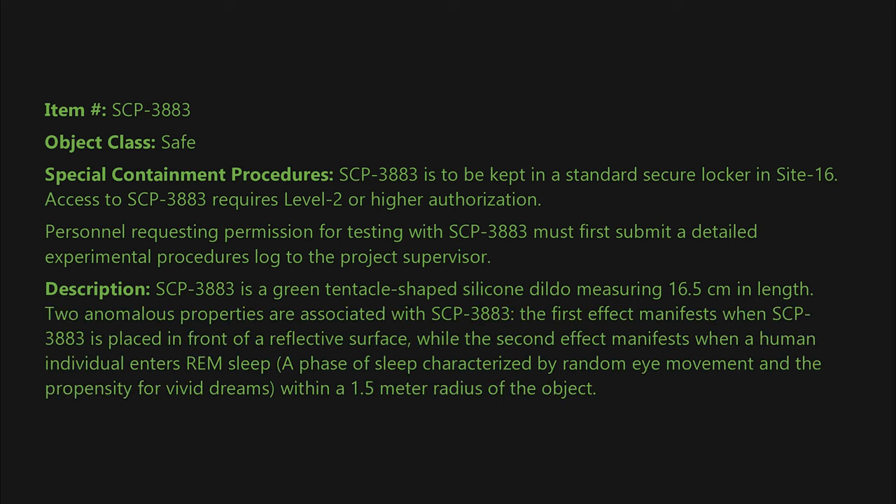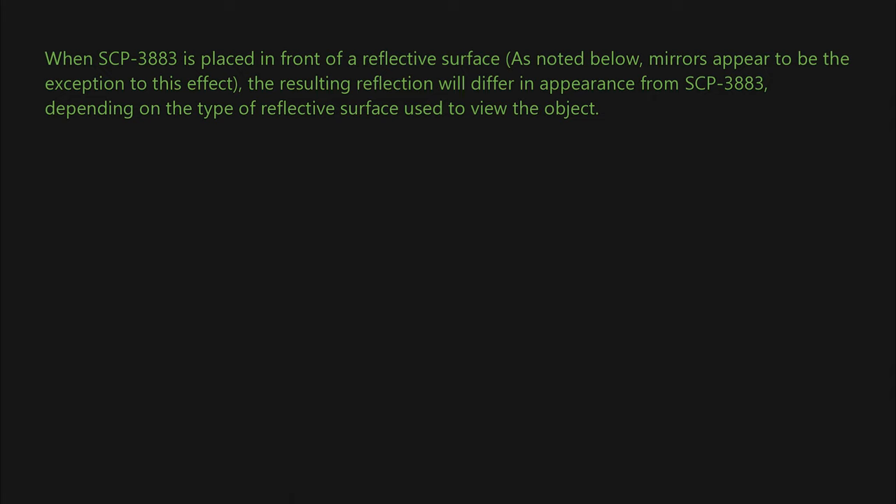Description: SCP-3883 is a green tentacle-shaped silicone dildo measuring 16.5 centimeters in length. Two anomalous properties are associated with SCP-3883. The first effect manifests when SCP-3883 is placed in front of a reflective surface, while the second effect manifests when a human individual enters REM sleep — a phase of sleep characterized by random eye movement and the propensity for vivid dreams — within a 1.5 meter radius of the object.